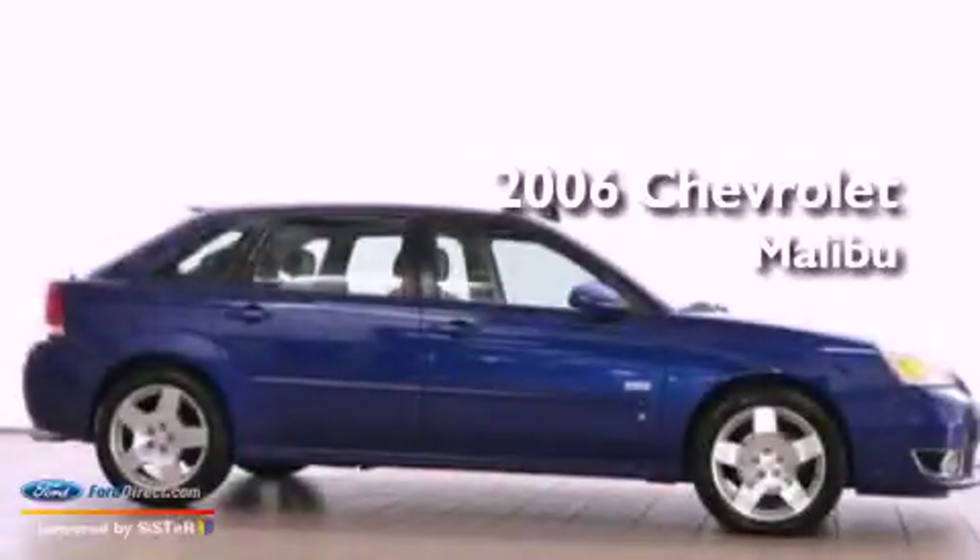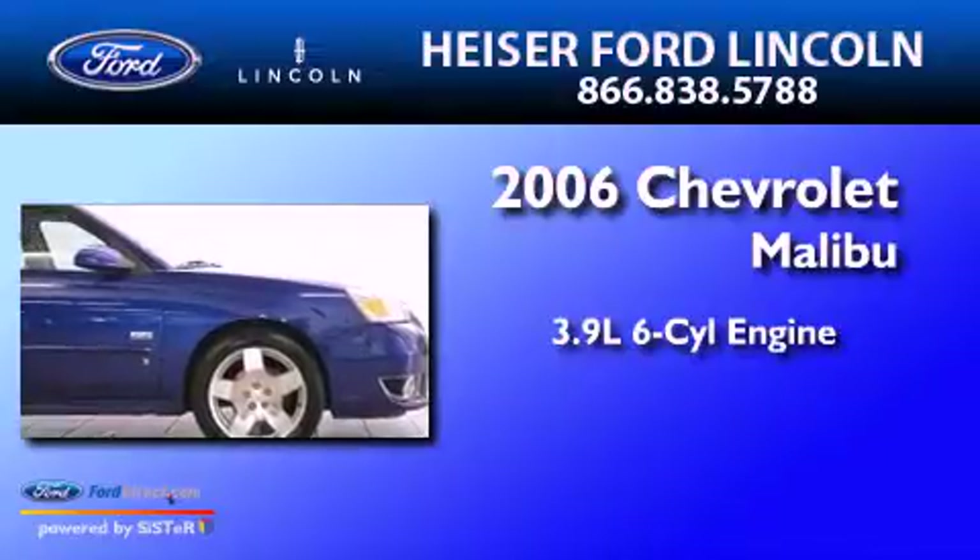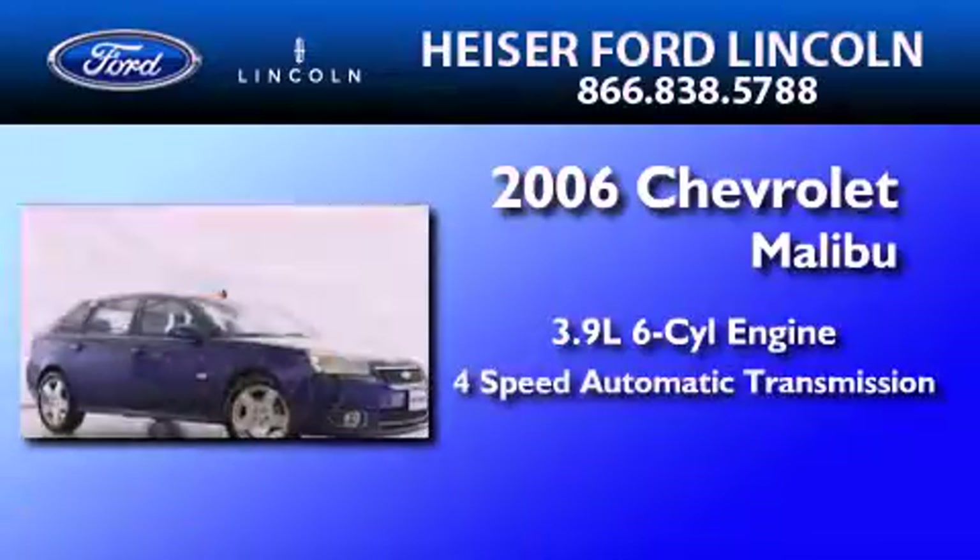This is a 2006 Chevrolet Malibu. It features a 3.9-liter six-cylinder engine and a four-speed automatic transmission.